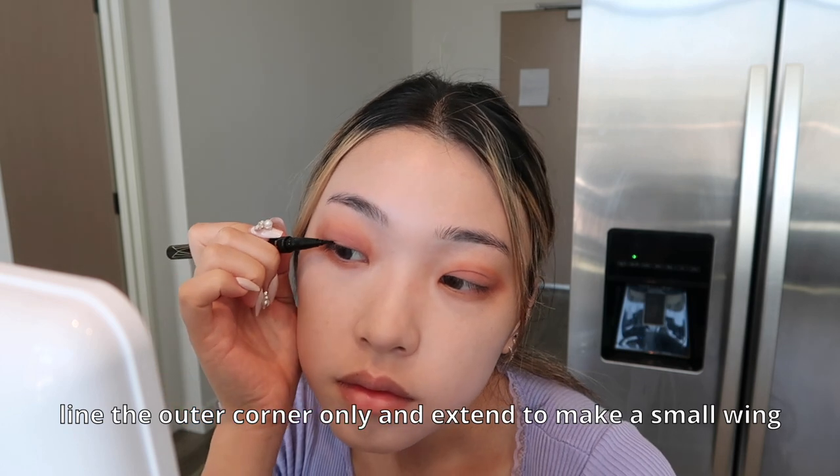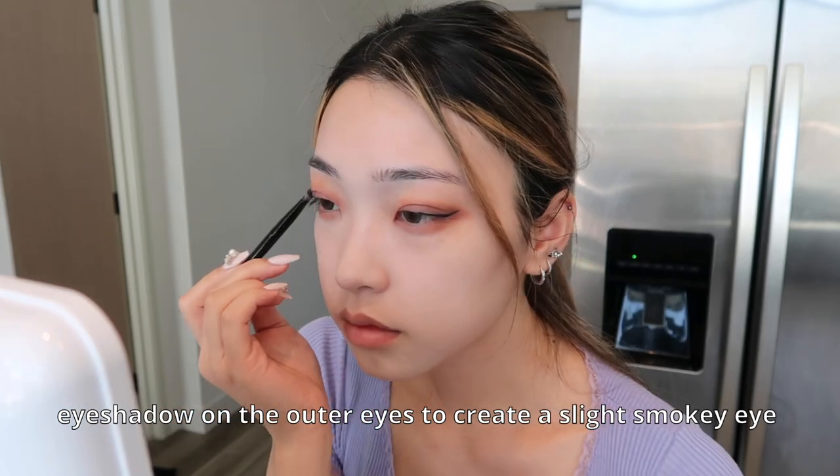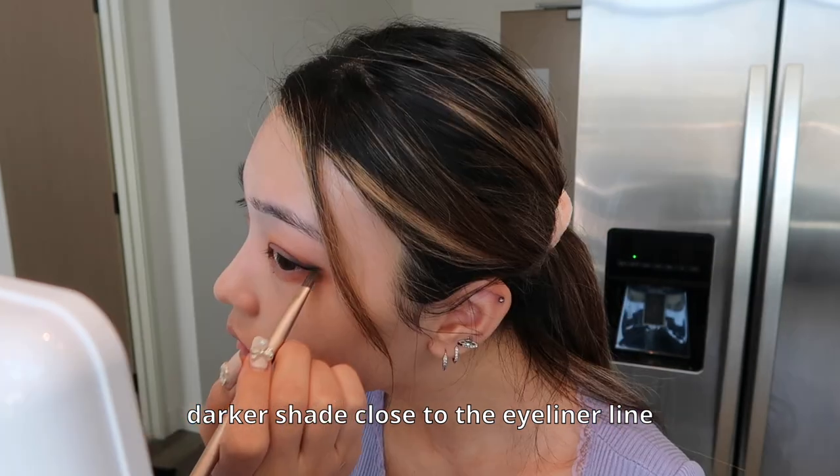Her eyeliner is very thin and goes up, so I'm gonna mimic that. Her wing is really thin — I usually like doing my wing a little thicker, so I'm curious to see how this looks. I'm using the Stila Stay All Day double-sided liner — this side is thick, this side is thin. Then with the Naked Urban Decay palette, I'm using the Dark Side color and going on the ends to create that outer smoky eye. Using a thinner eyeshadow brush with Dark Heart, I go right on top of the eyeliner line, following the liner.